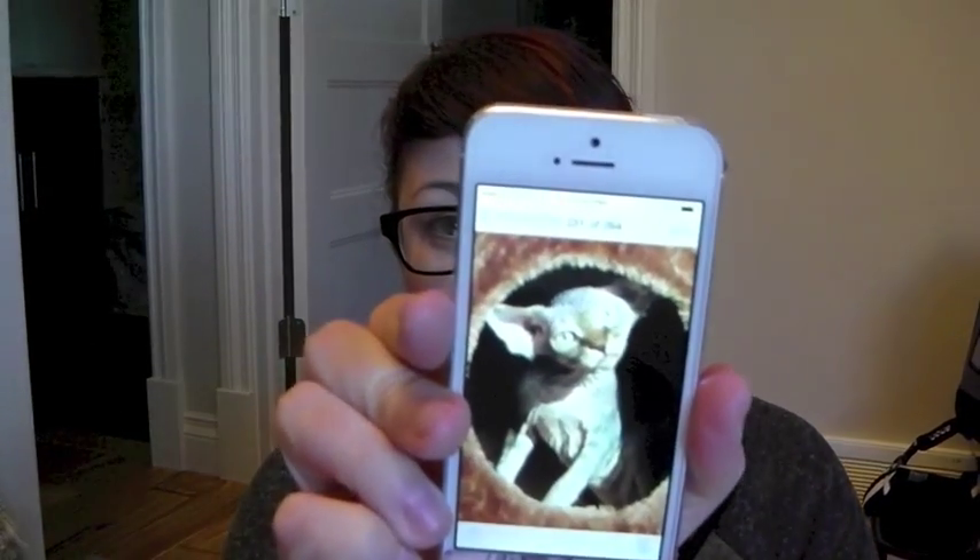Hey guys, I'm back and today I have a pet supply haul for you. Today is the 23rd of February, it's my birthday — I am 32. My husband is getting me a kitty. If you follow me on Instagram you've probably seen a picture of him already. That's my kitty — he's a purebred Sphynx and his name is Motley, like Mötley Crüe. He's so ugly he's cute.